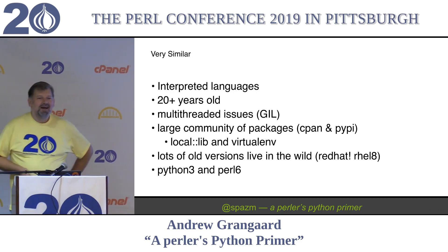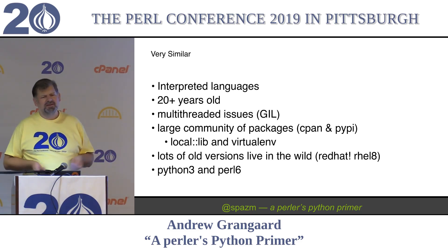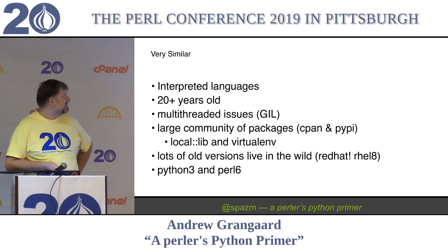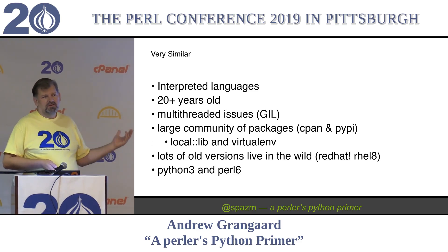Perl and Python, they're like different and stuff, but they're very similar. Ruby also very similar - doesn't get included in our talk because we only have so much room. But let's think about it: they're both interpreted languages, dynamic languages. They're 20-plus years old.